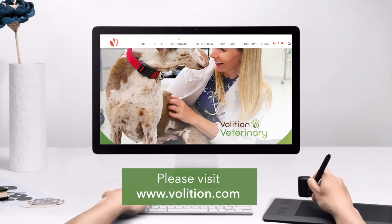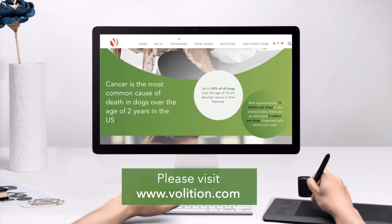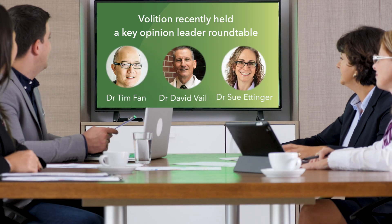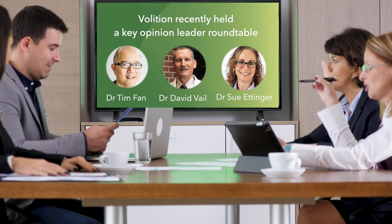Please see our website for a lot of additional information about this test. We have videos from our key opinion leaders — we had a round table where we went through all the data with them. That includes Tim Phan, David Vale, and Sue Ettinger. We also have information about the assay, when to use it, and when not to.